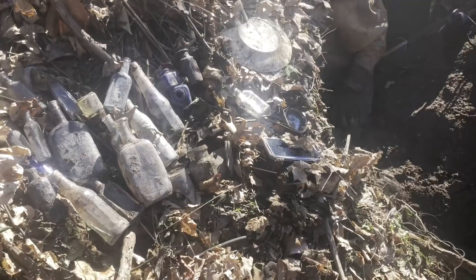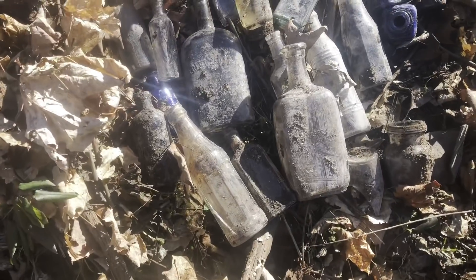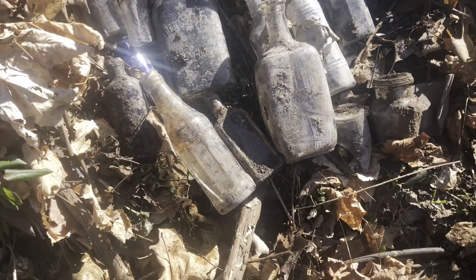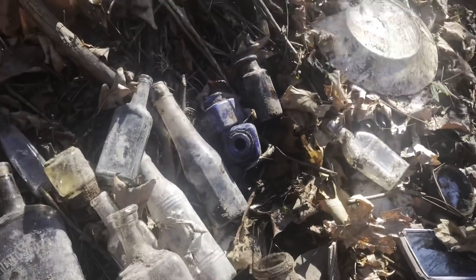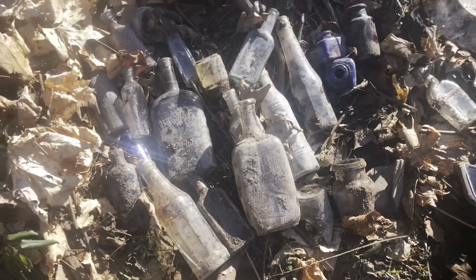Down here with Chris — we've only been here maybe 45 minutes. He's got a couple cobalt inks and Bromo's, Gilbert Brothers, a couple hair tonics, some meds. He thinks he has a little teapot or something in here. We're gonna go live with him.